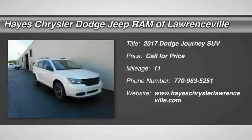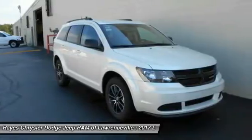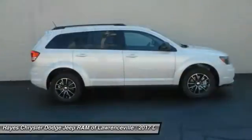Stop by and take a look at the 2017 Journey. Dodge Journey combines the practicality of an SUV with the comfort of a car, all while boasting a style all its own.